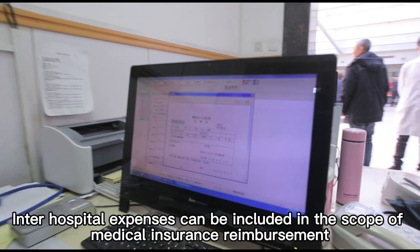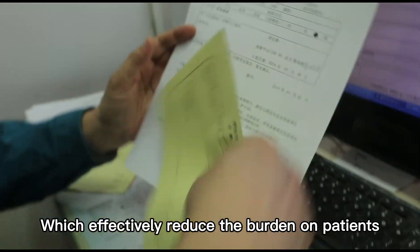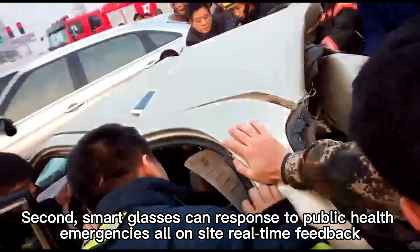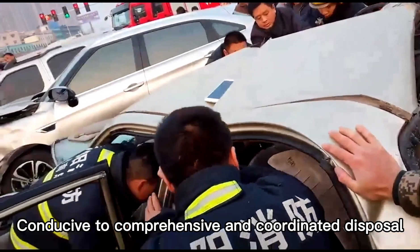Inter-hospital expenses can be included within the scope of medical insurance reimbursement, which effectively reduces the burden on patients. Second, smart glasses can respond to public health emergencies with on-site real-time feedback, conducive to comprehensive and coordinated response.